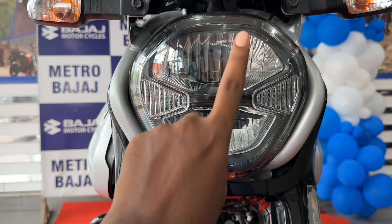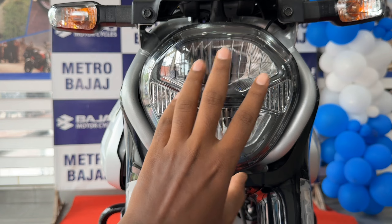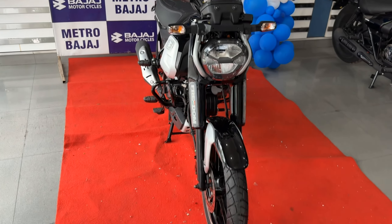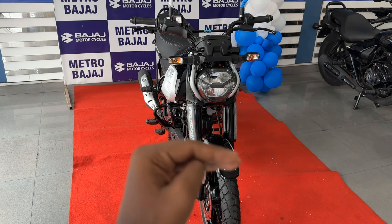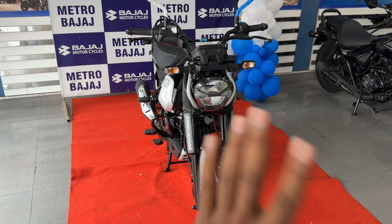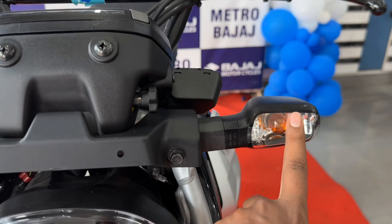First of all, I will start from the key. You will get a normal key with Bajaj's branding on both sides, as you can see. Let's talk about the headlights. The headlights are very good - fully LED. Here you have DRLs which will turn on when you start the bike. You will get low and high beam.